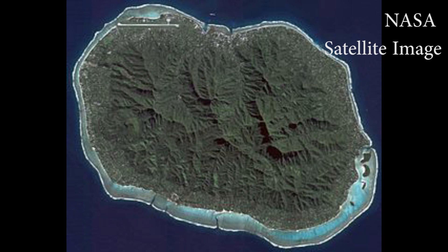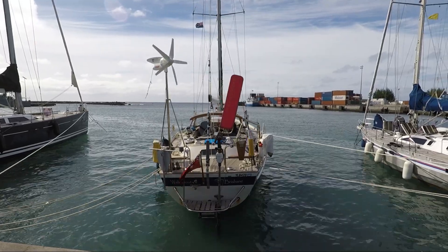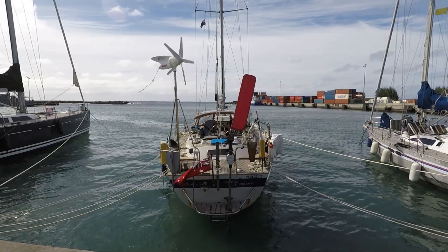Rarotonga is a fairly round island which has a circumference of about 32 kilometers. It does have a surrounding reef with a lagoon, but it is very close to the shore, often extending more than 100 meters from the island to the reef.